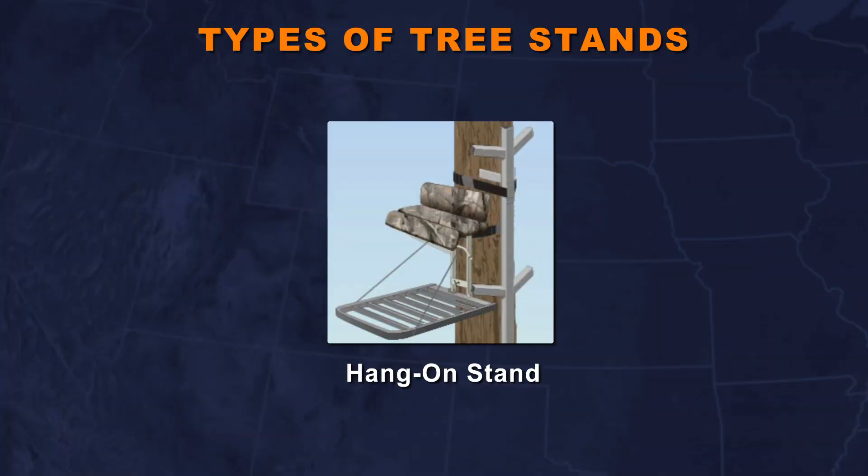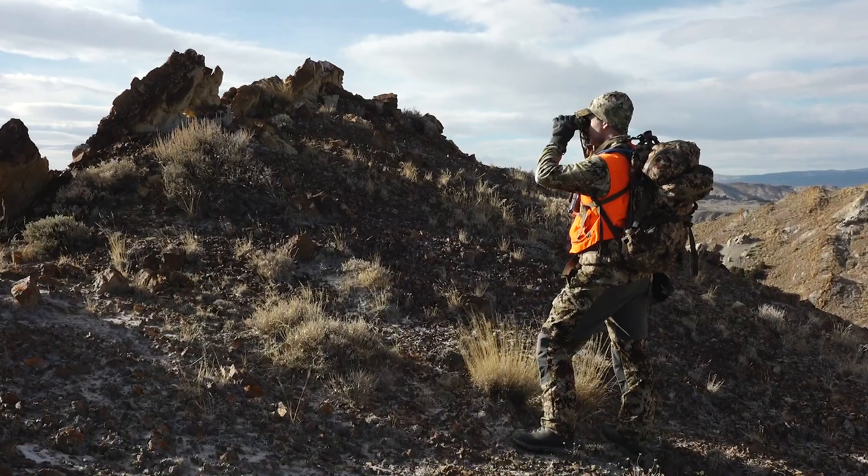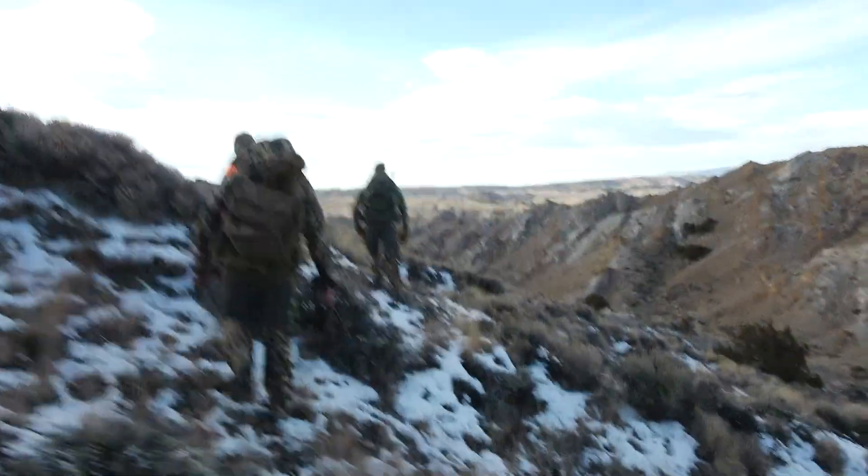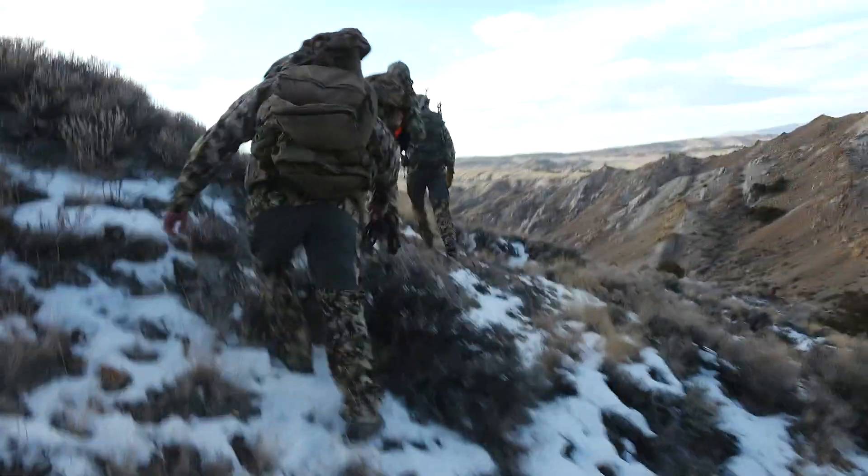A hang-on tree stand can also be a good option — it's just going to come down to what you need and where you're hunting. Next, spot and stalk hunting is when you get up to a vantage point and utilize your optics to locate an animal, then make a stalk on that animal to get into position and hopefully get a shot.